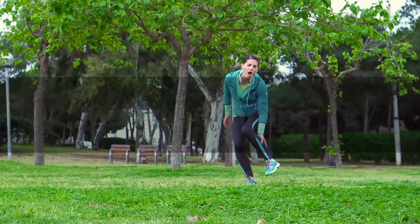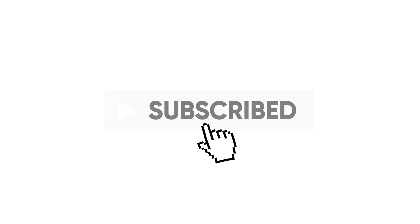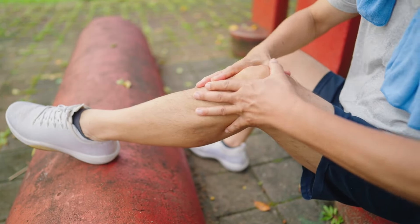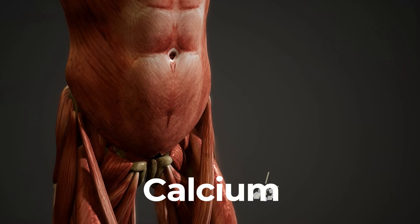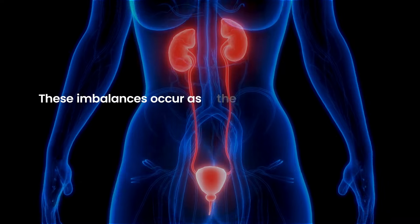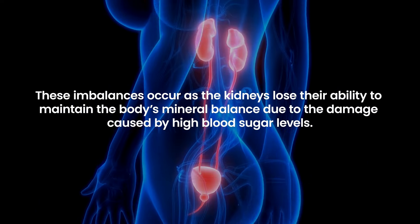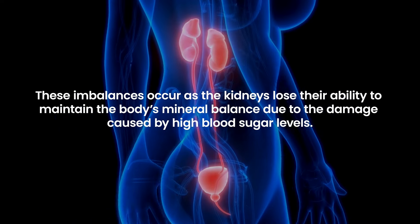Muscle cramps in diabetic kidney failure often result from electrolyte imbalances, particularly of calcium and potassium, which are crucial for muscle function. These imbalances occur as the kidneys lose their ability to maintain the body's mineral balance due to the damage caused by high blood sugar levels.